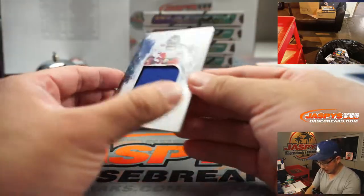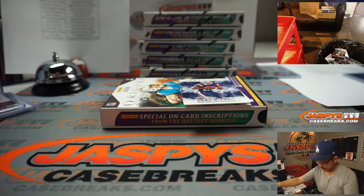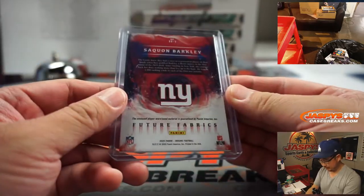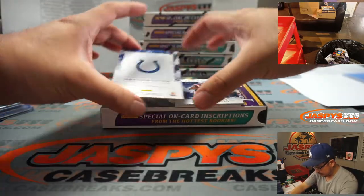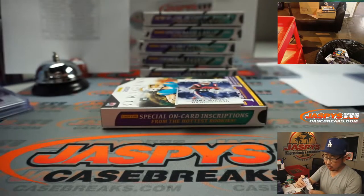We've got Saquon Barkley Future Fabrics, 40 out of 75. That goes to Derek Melanson and the New York Football Giants. Jonathan Taylor is your on-card autograph, 81 out of 99 for Kang and the Blue Horseshoes.